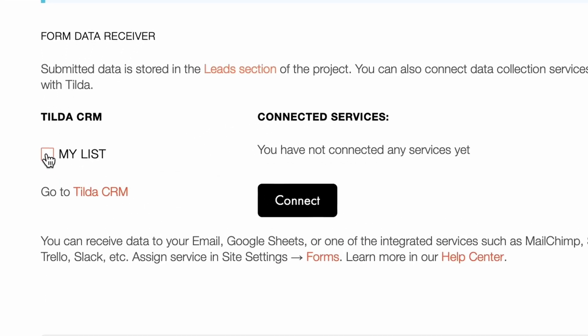You can also add a CRM to manage your orders. Tilda has a built-in CRM, and you can also connect many other services via the site settings. Alright, we are done setting up the store.